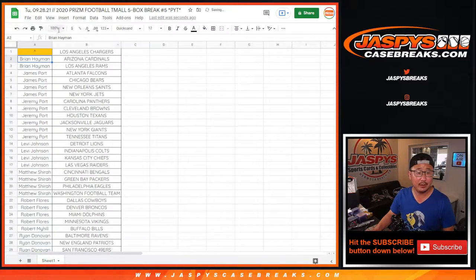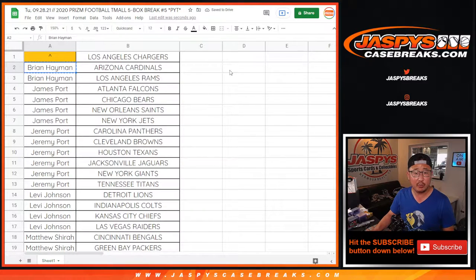So let's sort by column A by your first name. Brian H, two teams, that's one entry. James Port, two different Ports here, got four teams, that's two entries. Jeremy Port, six teams, that's three entries.